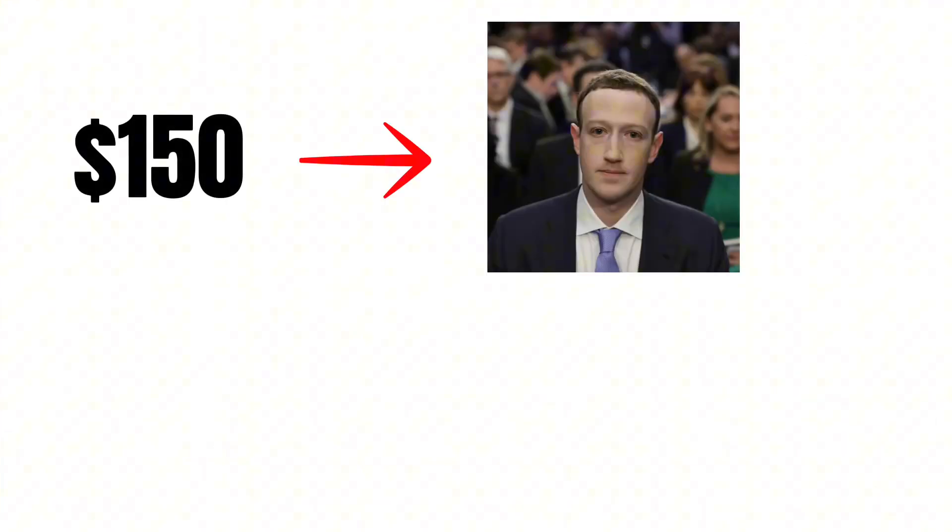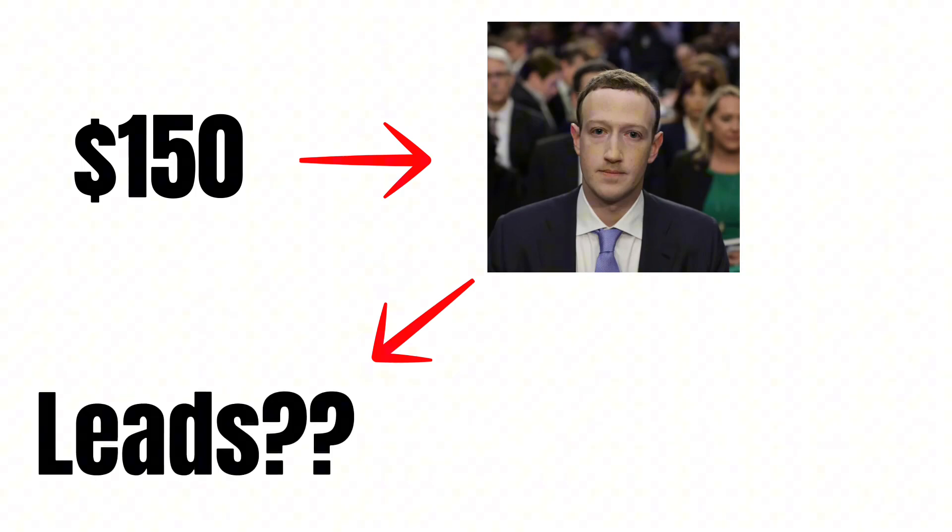What is going on everybody? I hope you are all having a great day. I thought it would be a cool video idea to put $150 into Facebook ads for my pressure washing business and see how many leads I could get and ultimately how much money comes from that.